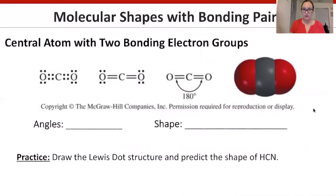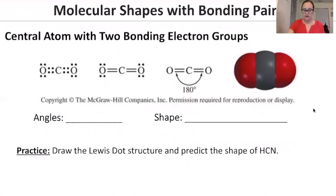Starting with a central atom with two bonding electron groups — only two groups on the outside, no lone pairs on the central atom, such as CO2. The angle is 180 degrees in order to get those two groups as far apart as possible, and the shape is linear.